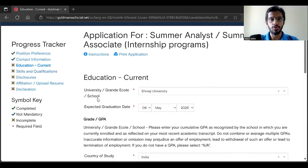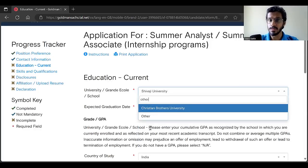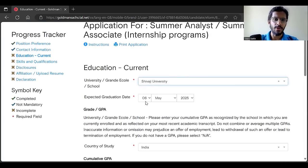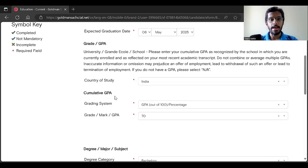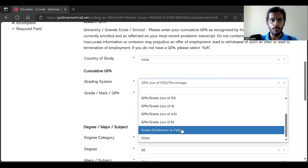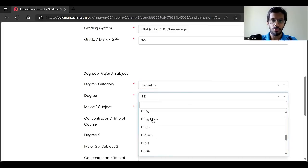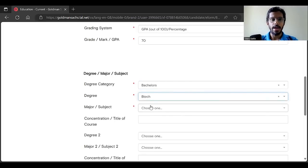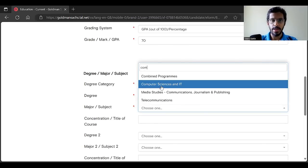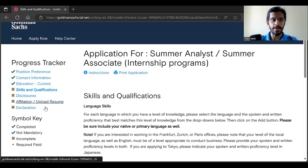Now fill your education section. Select your university — if your college name is not listed, select 'Other.' Expected graduation date should be May 2025, since this opportunity is only for 2025 graduates. Country of study is India. For grade, you can select percentage, GPA out of 10, or GPA out of 4. Degree category: Bachelor's. Degree: B.E. or B.Tech. Major: your branch, for example Computer Science and IT. Only fill mandatory fields and click save and continue.